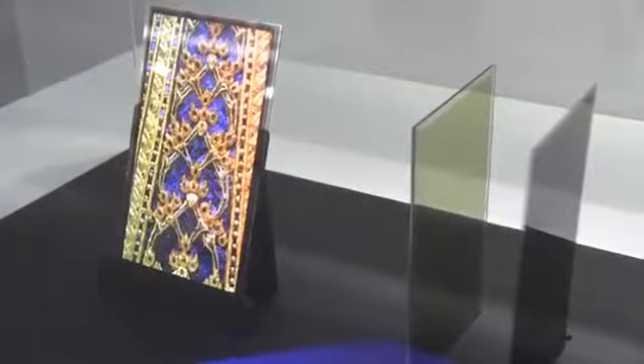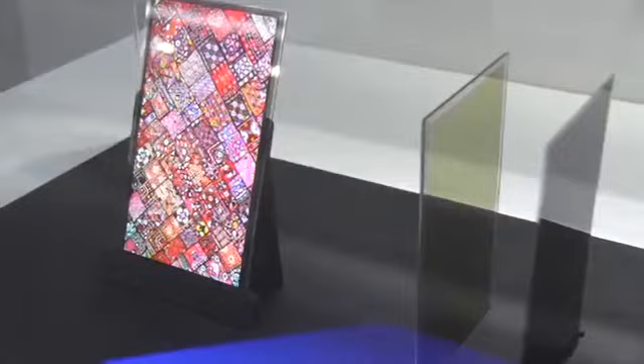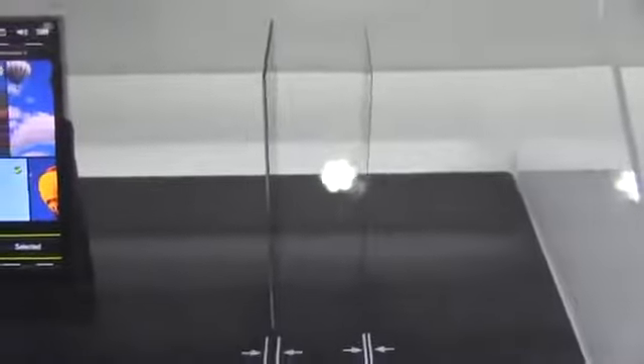Another cutting-edge technology that AUO is showing off is a 4.7-inch 720p HD display that is ultra thin. Here's the demo where we have a conventional display versus the AUO display. You can see the one on the left is much thicker — that's actually 1.19mm thick.